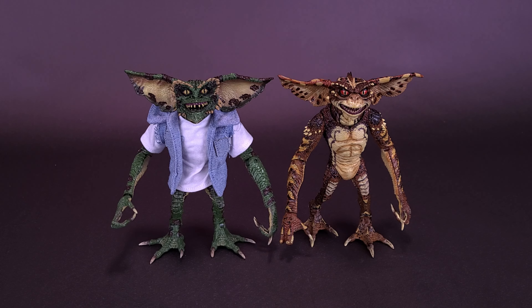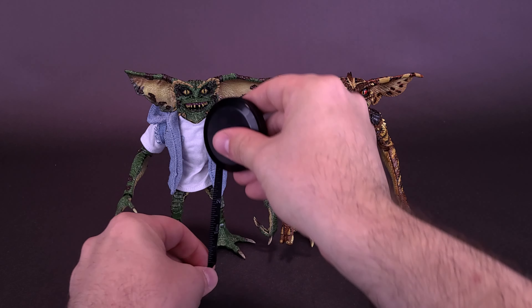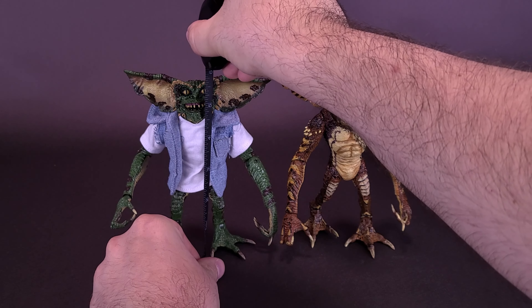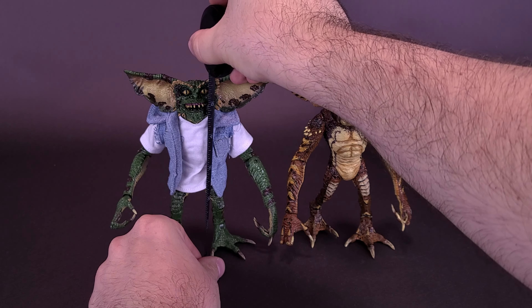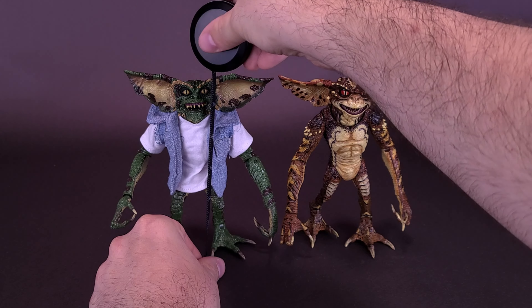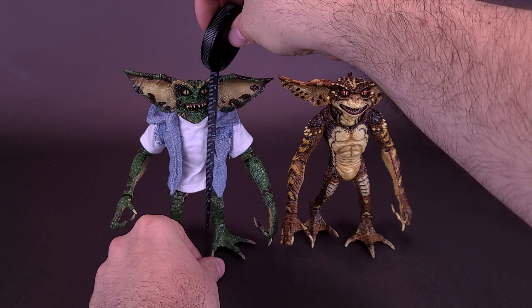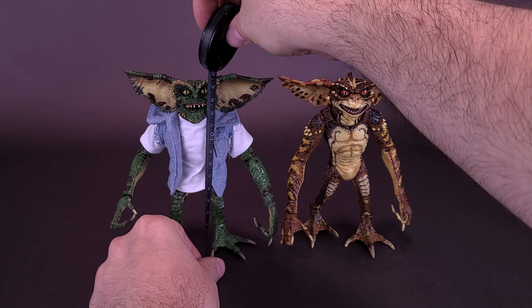Roughly, they're going to be of the same size to one another. The green Gremlin — I don't think they actually have names, not that Gremlins really generally have names — but the green one does seem slightly taller. The green Gremlin is 6 inches in height, so you're looking at both figures roughly about 15 centimeters tall.